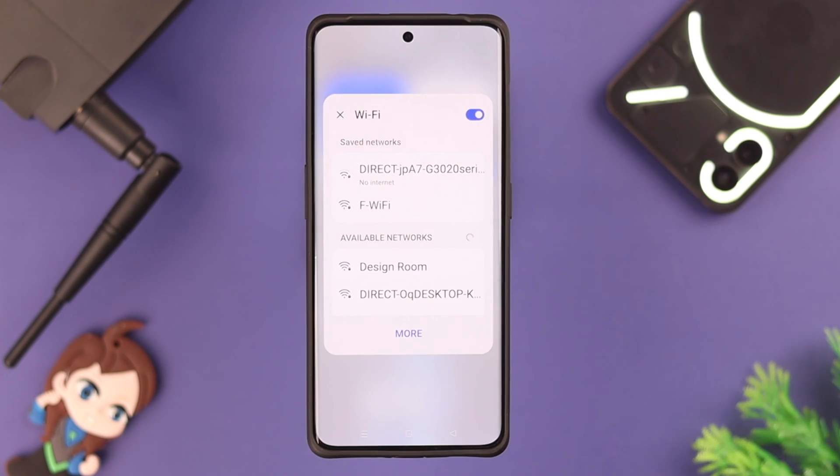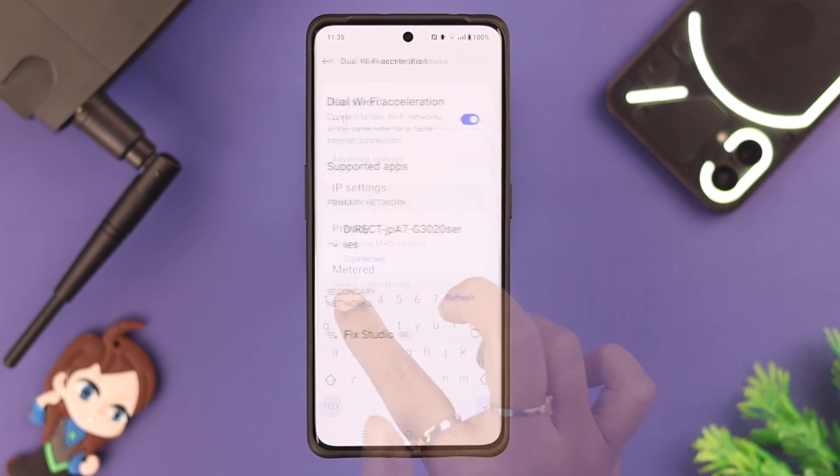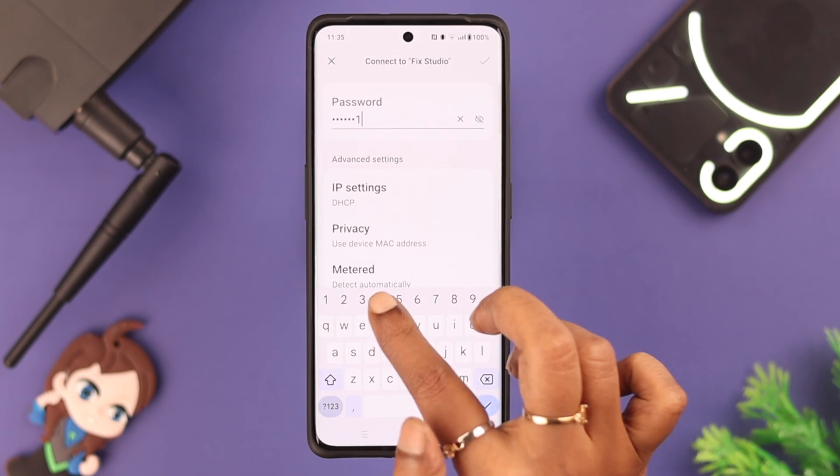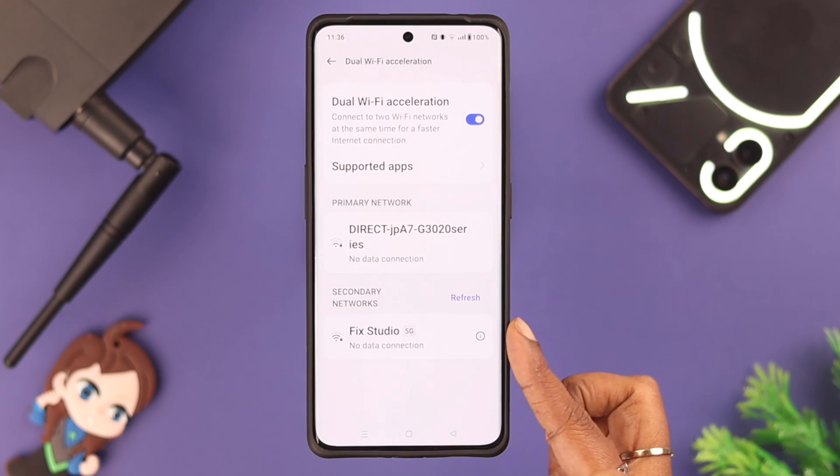For those it may concern — if you have a device like a printer with built-in Wi-Fi, make sure your phone is not connected to it. Or you can use dual network to connect with both the device and your router at the same time.